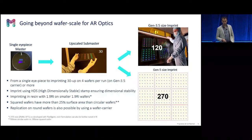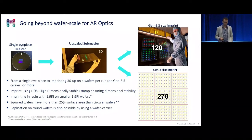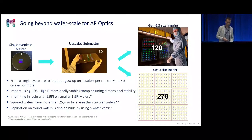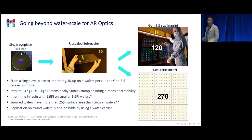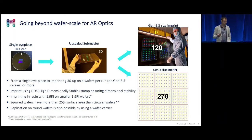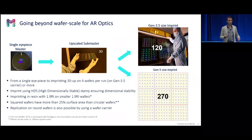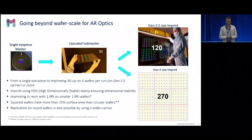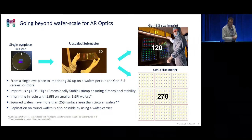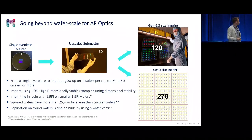So from the master we went to the upscaled submaster and then made the four-up on the gen three and a half imprint. There is no limit — you can go to gen five, where you might make 270 eyepieces every two minutes. For this imprint, we used our own high-dimensional stable stamp, because you want to ensure track pitch stability. We used the high refractive index resin on the high refractive index wafer — all the ingredients are there.